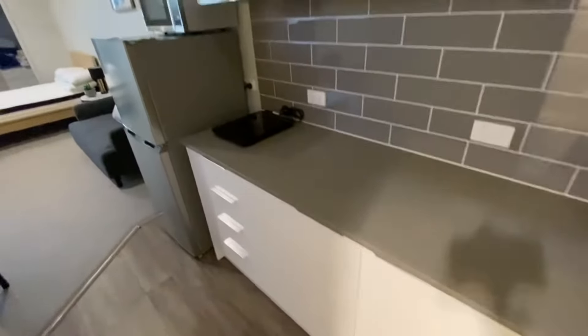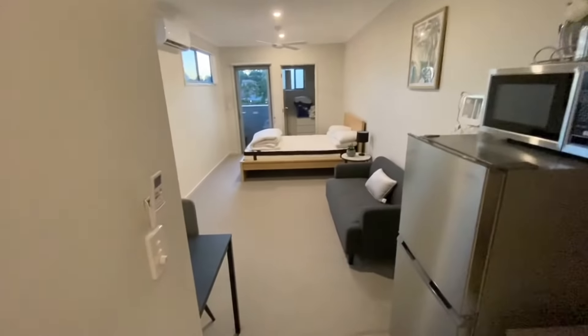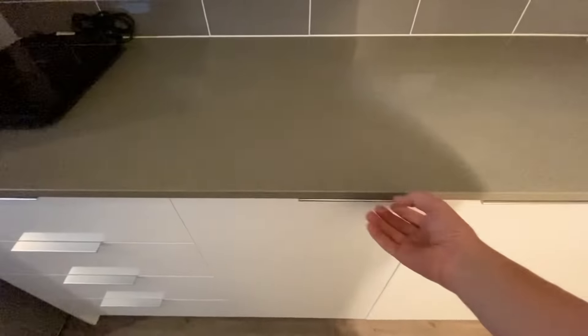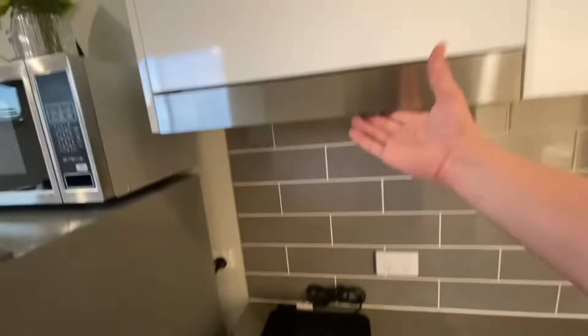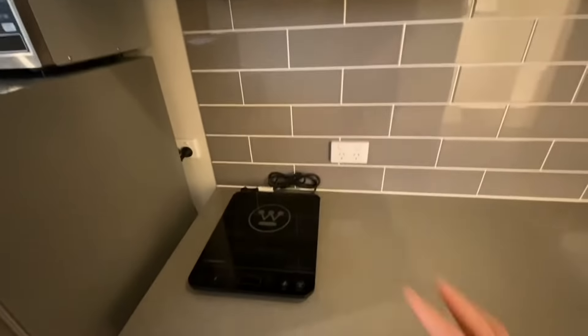This is your mini apartment — it's like a hotel room. You've got all your toasters and everything, already fully furnished and all ready to go. There's your hot plate, your extractor — just a hot plate, that's it, there's no oven in here. Everyone is very happy to use their hot plates, their microwave, and their fridge.